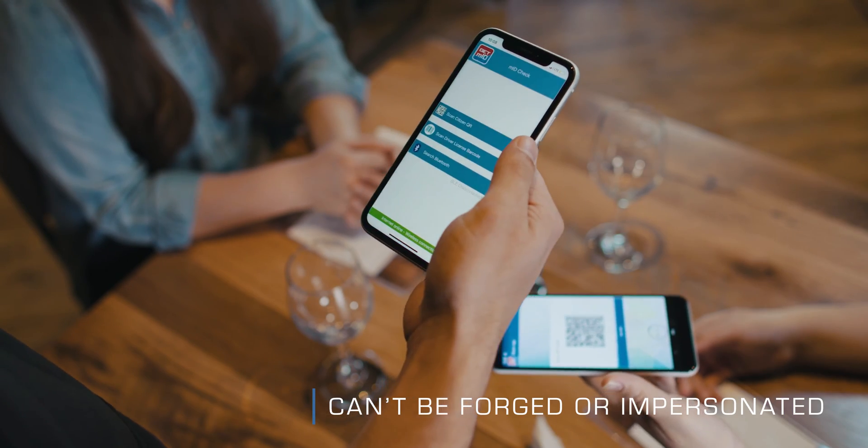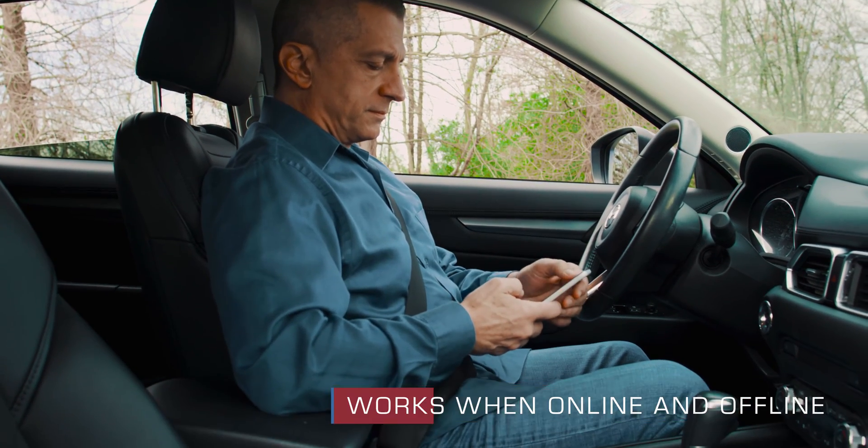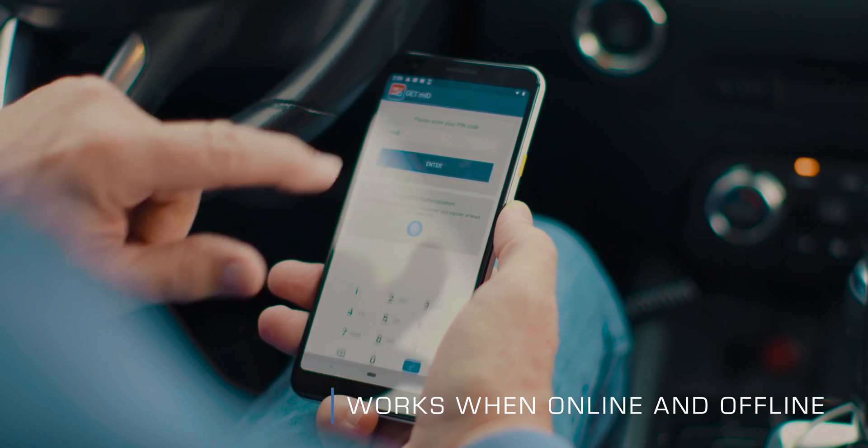Because GET MobileID is easy to use and ISO-compliant, it can be used in a multitude of sectors such as retail, healthcare, law enforcement, and even travel.